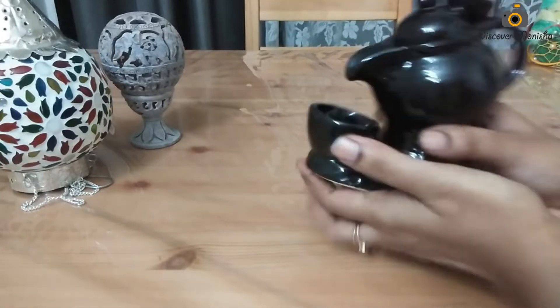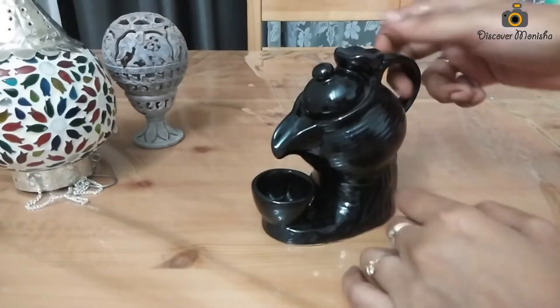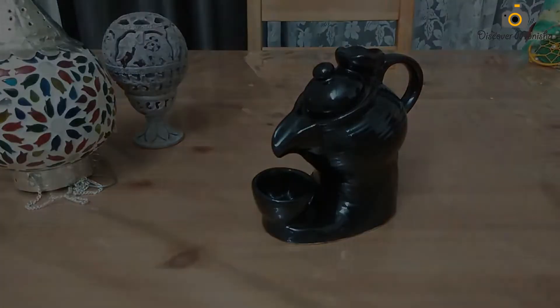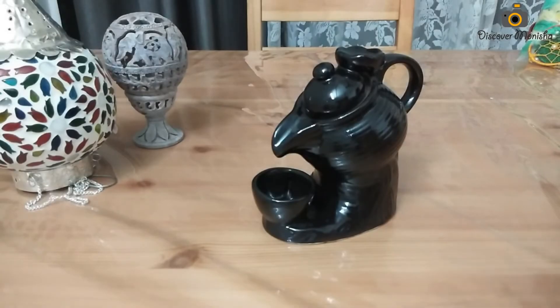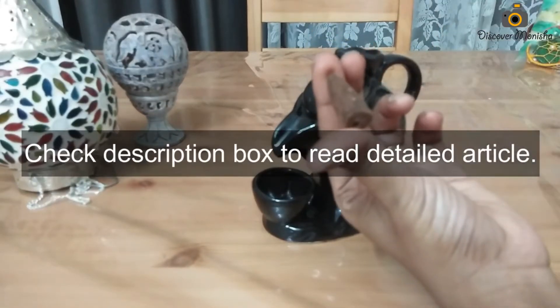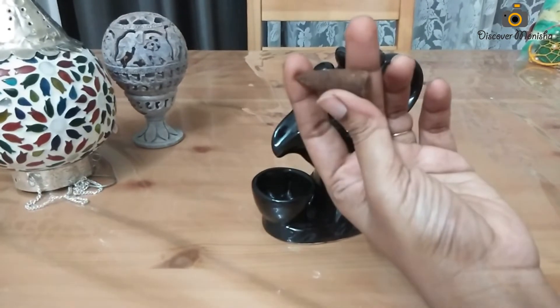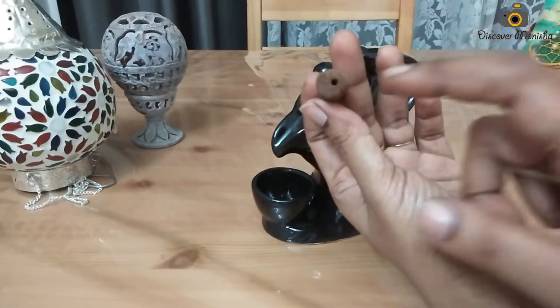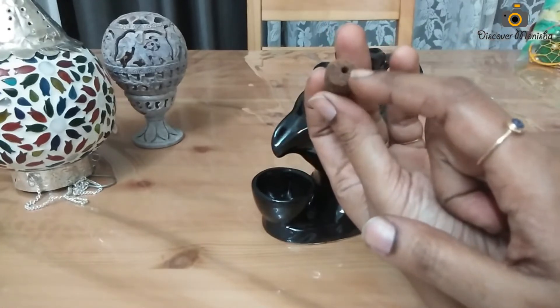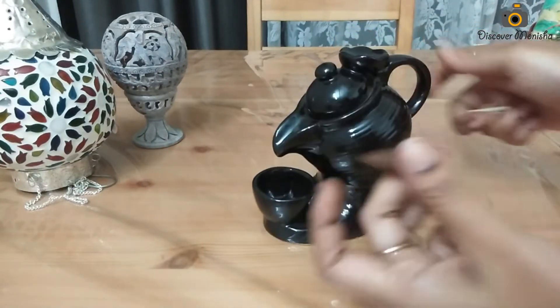Another thing is a backflow incense stick. Many people know this. I had to set up a zen decor on my dining table, so it was an apt piece. When I was shopping, I had to decide what I want to keep in my home. This incense stick has holes in the back, and the smoke from the back side creates an art — you can call it smoke art.